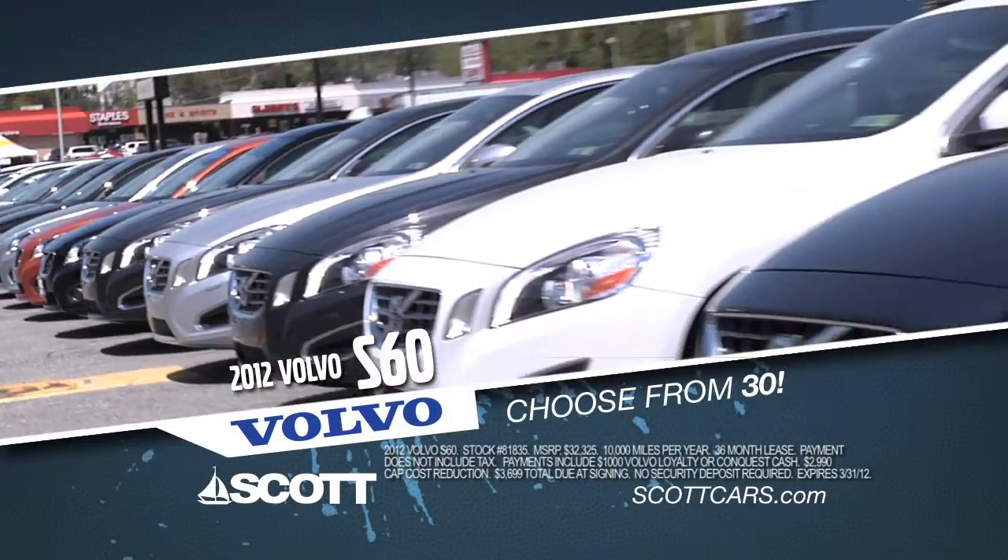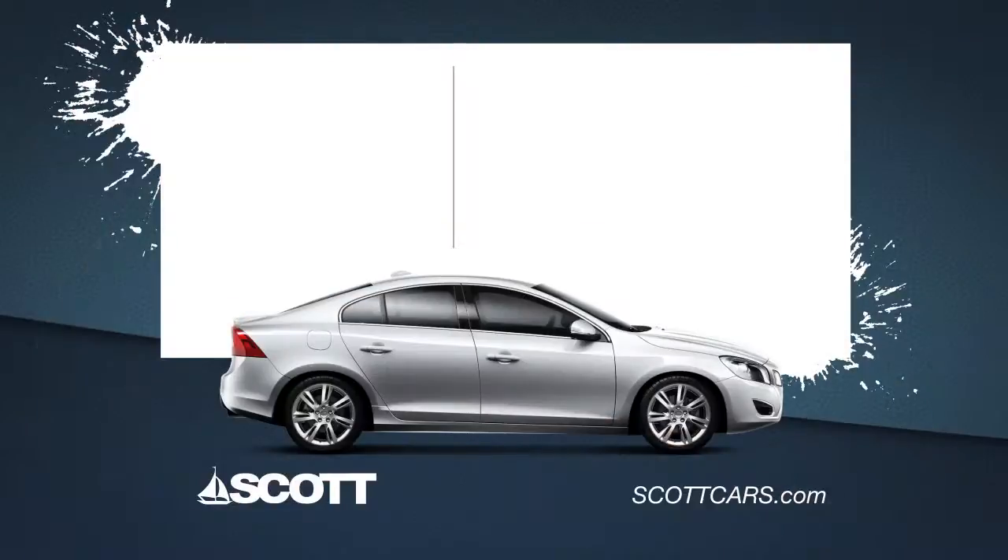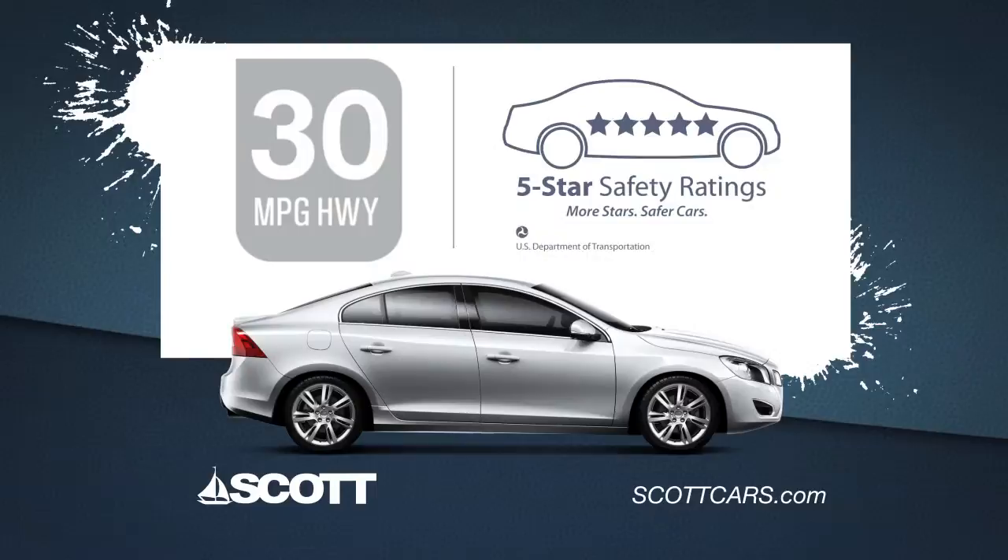Choose from over 30 Volvo S60s and lease one for only $249 per month. The S60 comes with class-leading 30 miles per gallon highway and a 5-star safety rating.